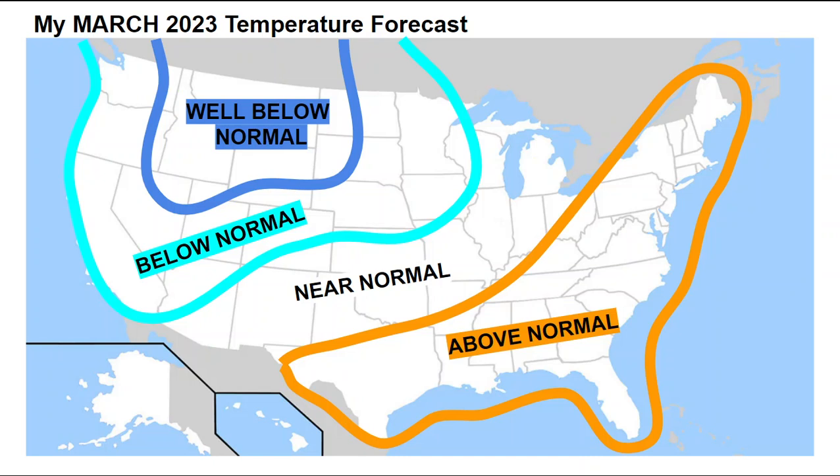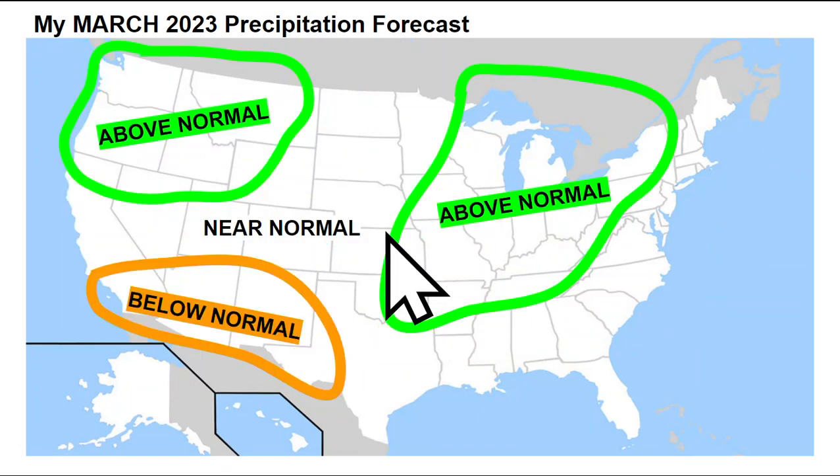For my temperature forecast, I do think the eastern two-thirds will continue to see above-normal temperatures from Maine down through Florida and westward towards Texas, including the Gulf Coast states. Across the southern plains getting up through the central Great Lakes, I do think we'll see near-normal temperatures through March. Then well-below-normal temperatures up here across the Pacific Northwest, with some of that bleeding farther south towards California, northern Arizona, into the Rockies, and parts of the upper Midwest.